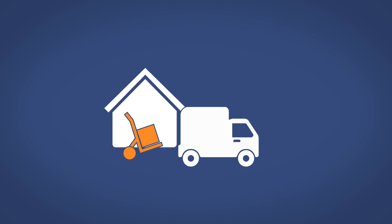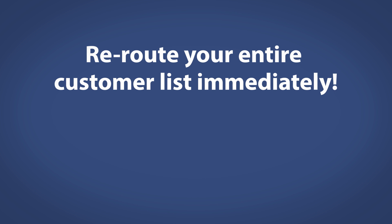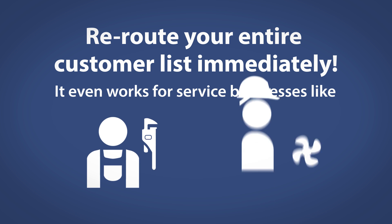For deliveries, pick-ups, service stops and security checks too. Reroute your entire customer list immediately. It even works for service businesses like plumbing and air conditioning.